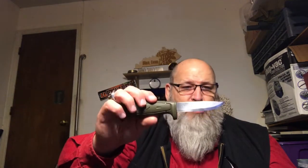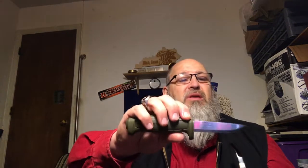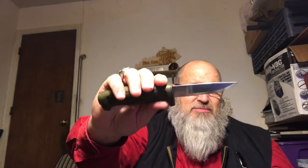One of the knives people always talk about are Mora knives — some of you probably know what I'm talking about. I'd never heard of them until I started watching bushcraft videos. I finally purchased a Mora. They're not expensive, pretty reasonably priced. This is what they'd call a bushcraft knife. One of the reasons it qualifies is it's got a 90-degree spine on the back, used for striking a fire steel to get a fire going. It also has a Scandinavian grind. I just got it so I can't really say if I'm for or against that yet.